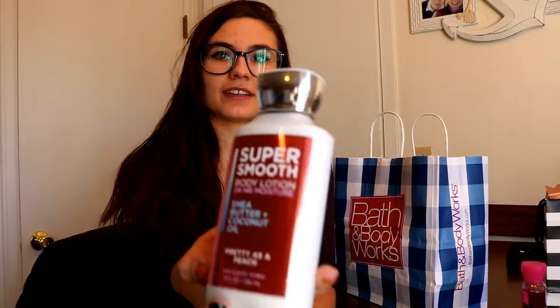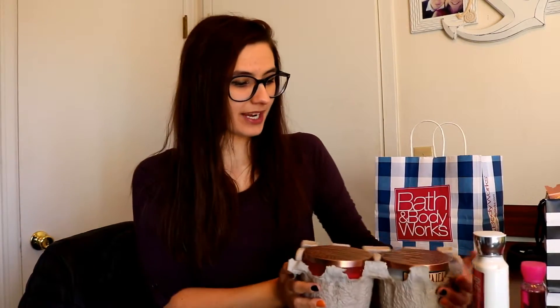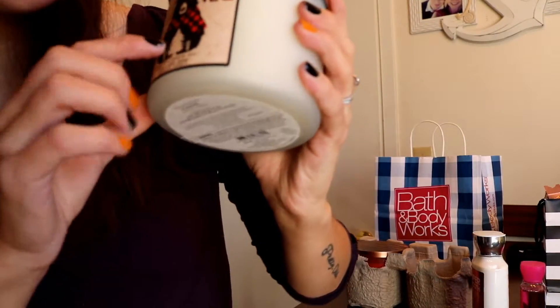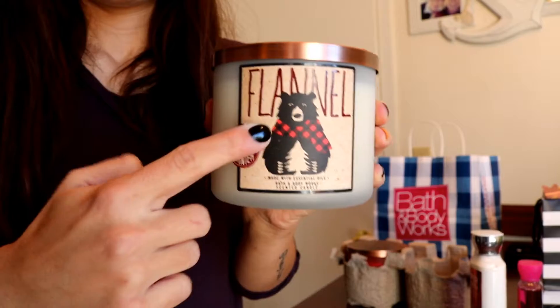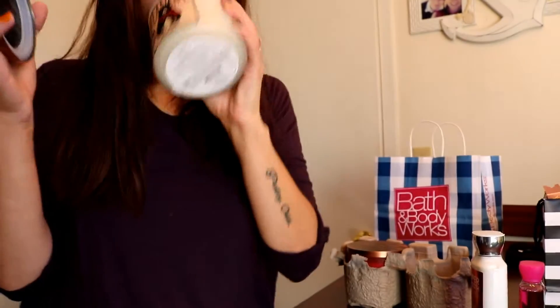I also got this Pretty as a Peach body lotion. Now that I have it I think I already have this, but that's okay because I like peach. We got this cool little egg carton candle thing, and Phillip and I each got a candle. This is Phillip's candle — it has a bear wearing a flannel scarf. It's called Flannels, because of the flannel scarf, and it smells just like flannel on fire.